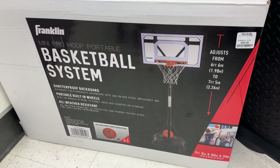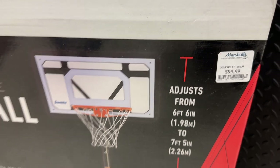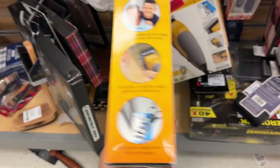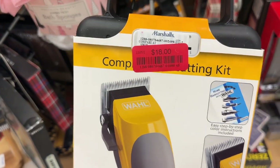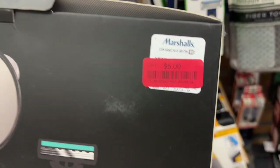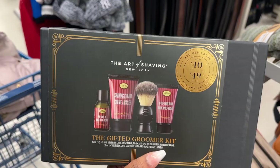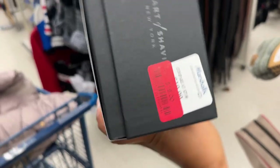A basketball system for $99.99. The Wahl complete hair cutting kit for $18. The Vivitar body grooming essentials kit marked down to $6, and this groomer kit for $16 by The Art of Shaving.